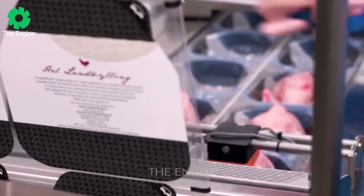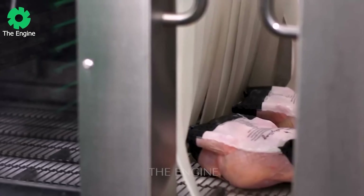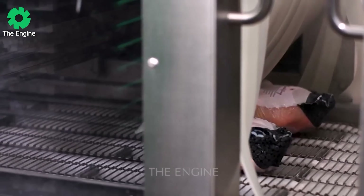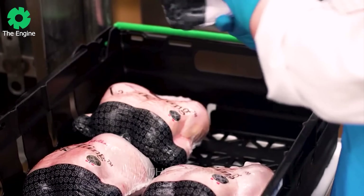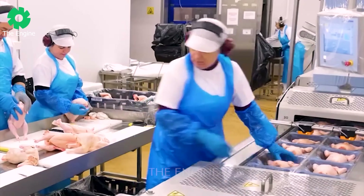Their mission is to produce food and create a bright future based on the country's natural resources. By using multi-vac automated packaging lines, Nortura ensures quality and efficiency in poultry packaging, further affirming its position in the food industry.